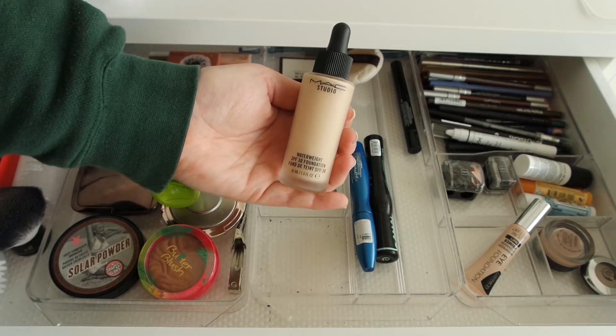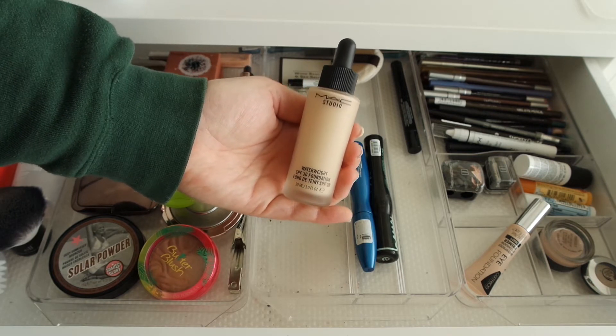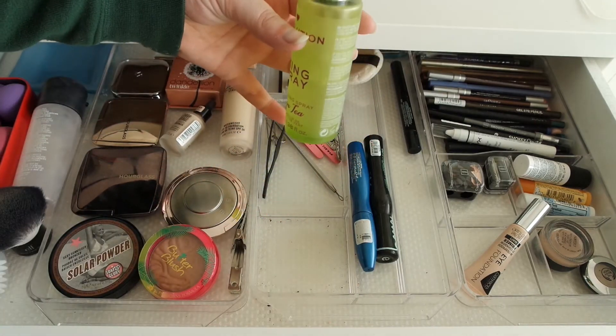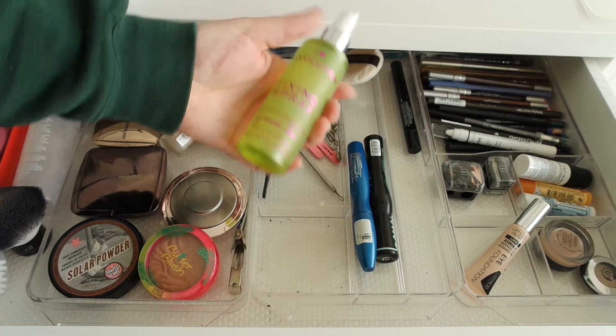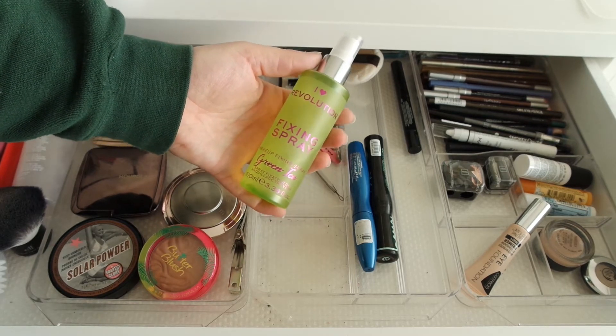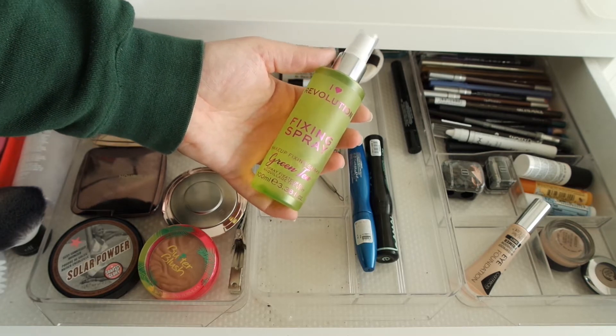What I'll be pulling in for foundation in April is the MAC Studio Water Weight foundation. I think I've had this for quite some time but never got around to reviewing it yet, which is a shame because I quite like it. I want to go back to it to help me remember my thoughts so I can review it sometime in April. The setting spray is staying — it's about halfway gone, so probably another two or three months of product left.